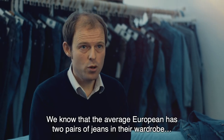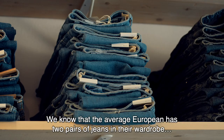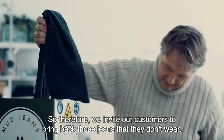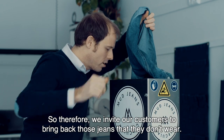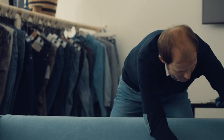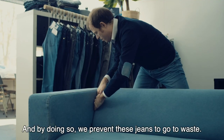We know that the average European has two pairs of jeans in their wardrobe that they don't wear anymore. So therefore we invite our customers to bring back those jeans that they don't wear, and we will make sure we recycle them into new fabrics. By doing so we prevent these jeans from going to waste.